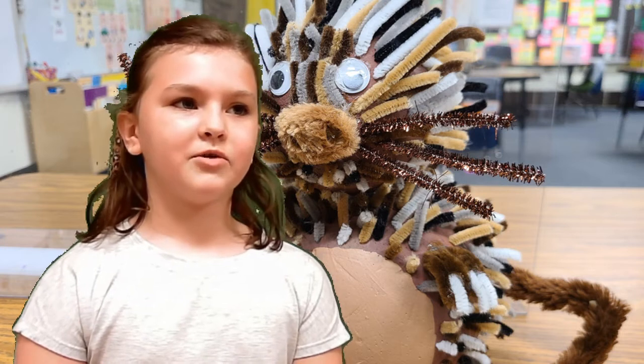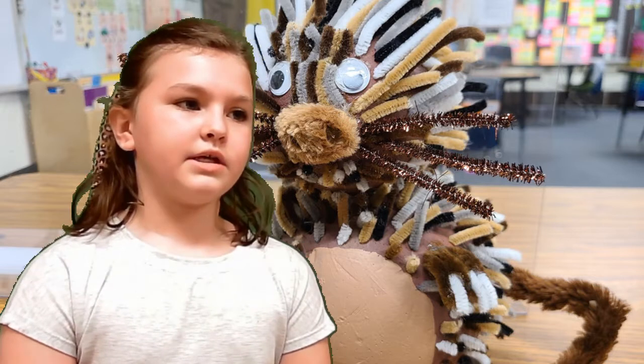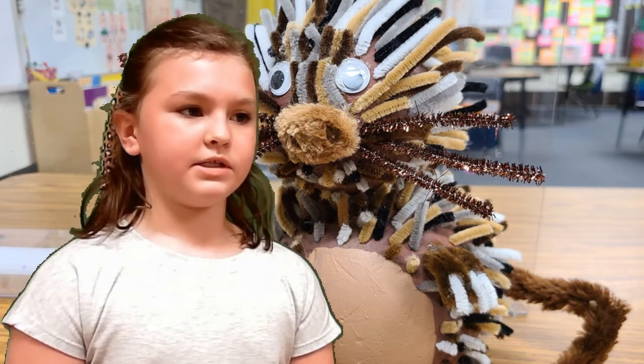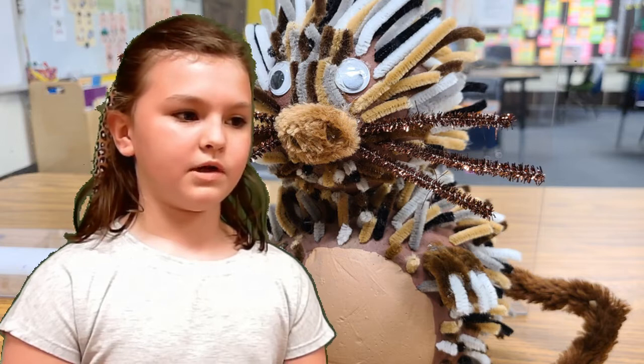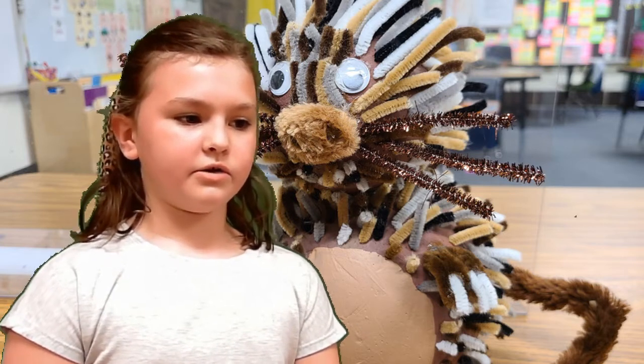My animal is a Brazilian porcupine. It is a kind of mammal. This animal lives in the canopy layer of the rainforest. This animal likes to eat leaves, fruit, and bark. One interesting fact about this animal is they have long claws to help them climb. I like this animal because it has great hair, also known as quills.